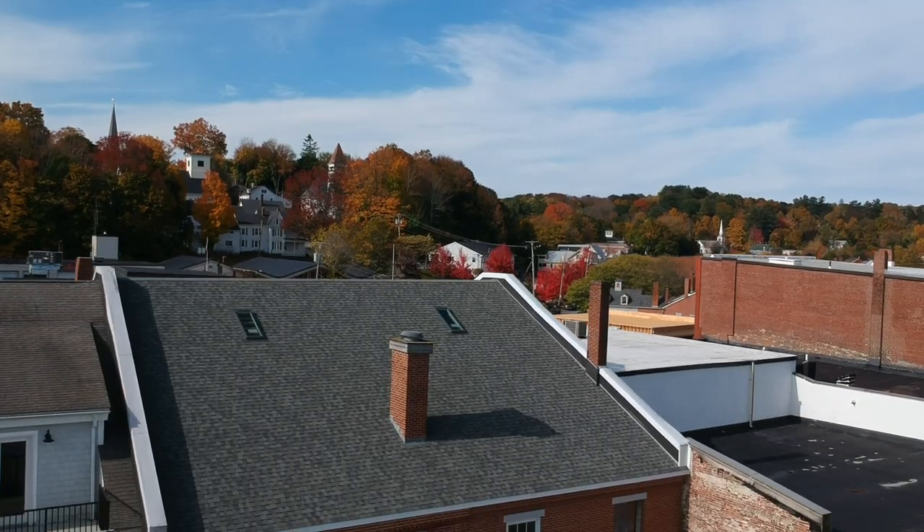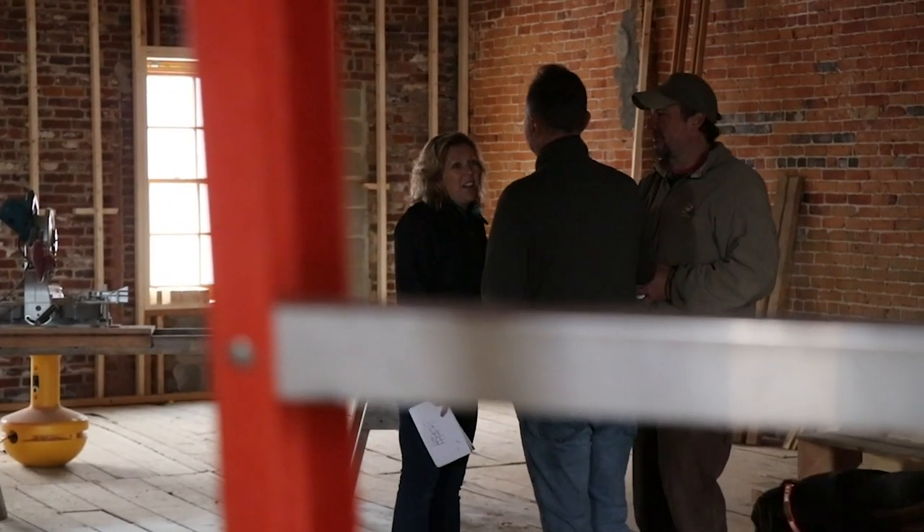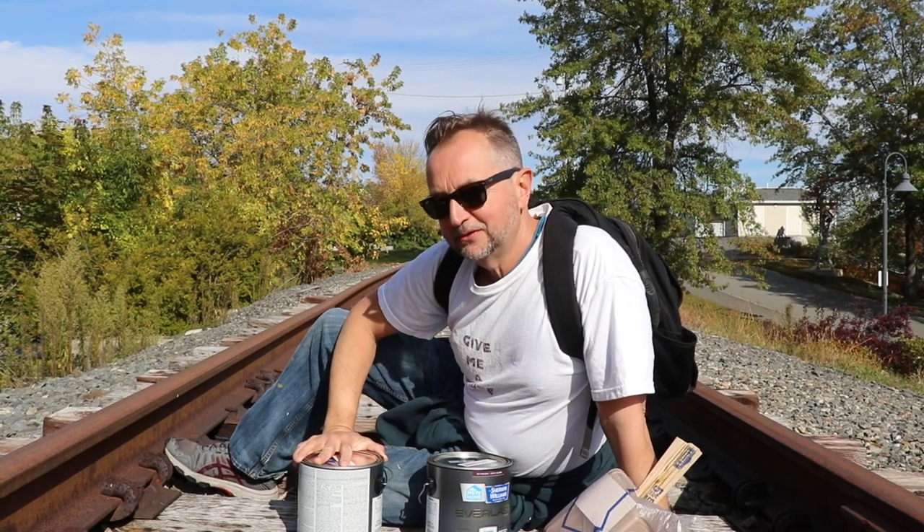Today is painting day. Aaron and I, ten months ago, bought these two buildings and we've been doing a lot of renovations inside. Today I'm just going to paint the outside. It's not going to be perfect, but it's just to give it a little color.